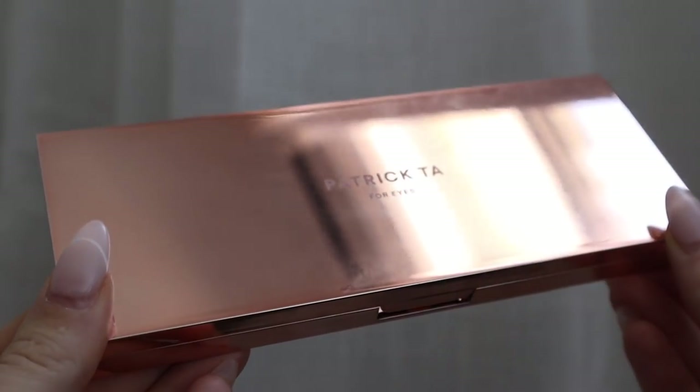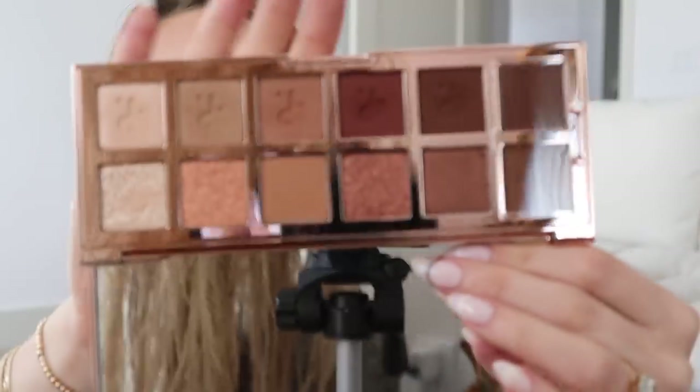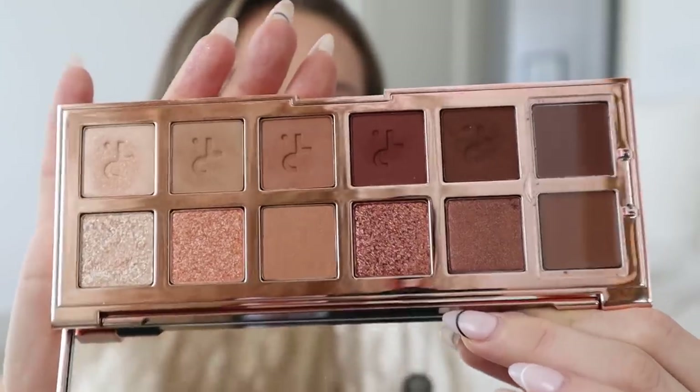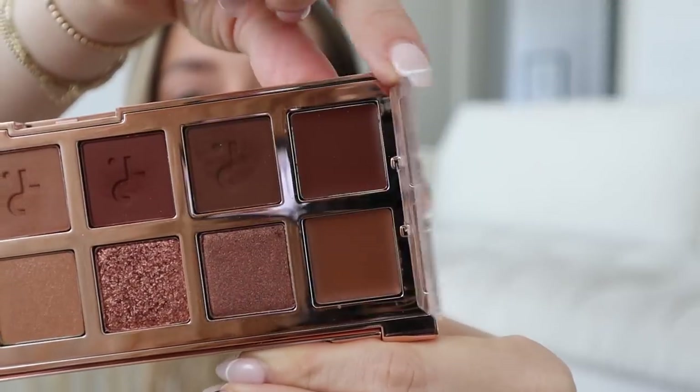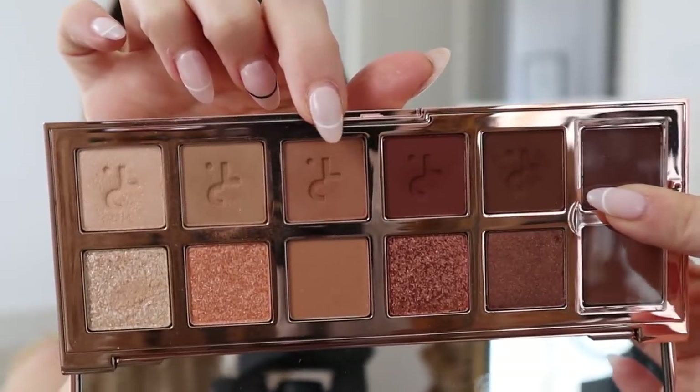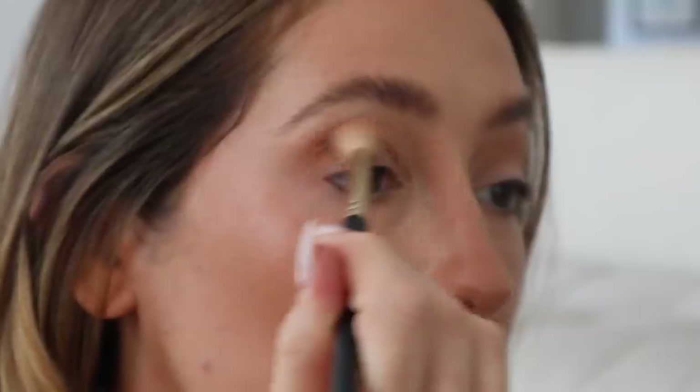The other palette I'm using is the Patrick Ta palette — the colors in this are also so insane. There are two cream contour shades — I'm mostly using this shade right here, and then maybe the one next to it. I'm also going to use one shade as kind of an eyeliner. I'm taking this shade from the Patrick Ta palette with a fluffy brush and applying it all over the outer half of my eye.